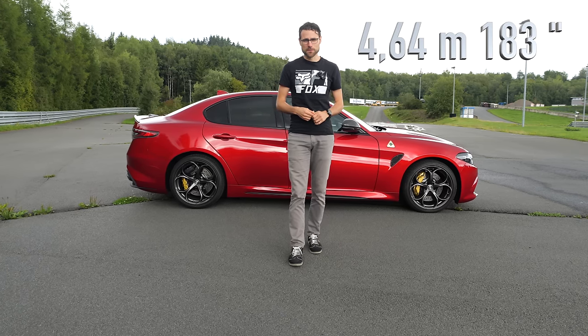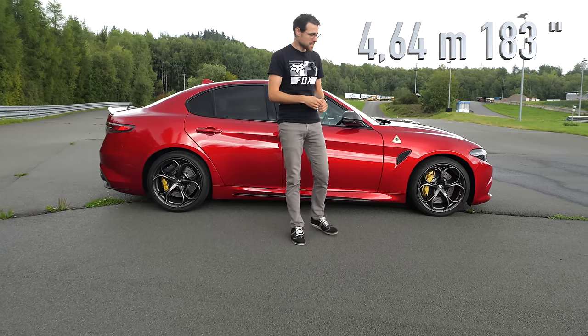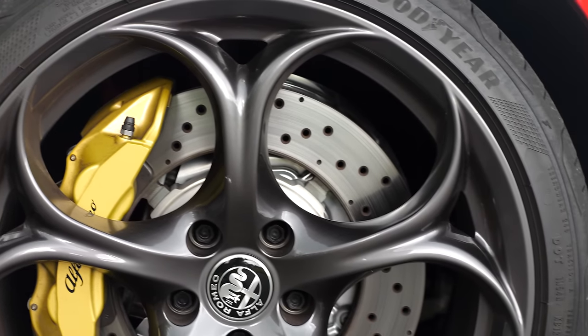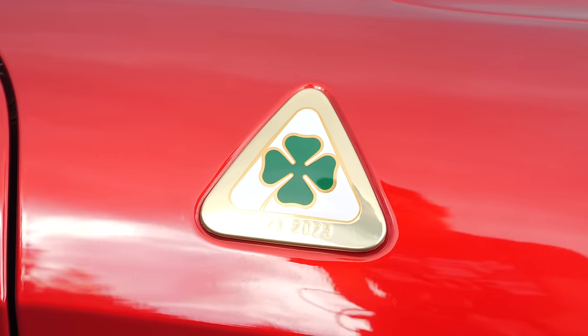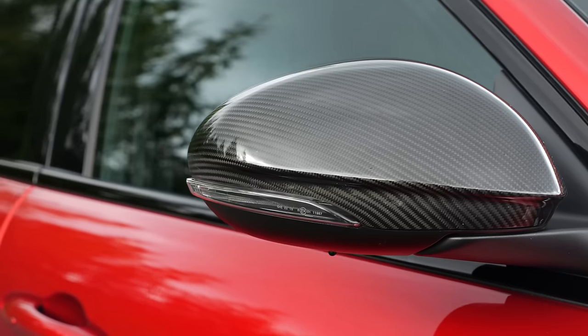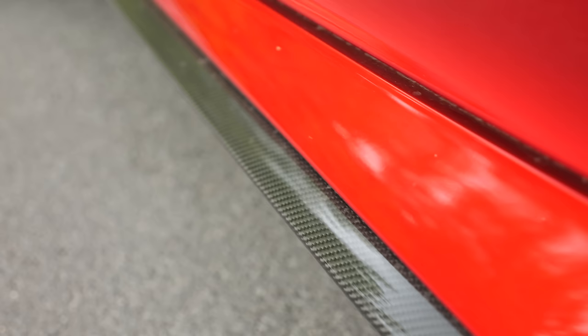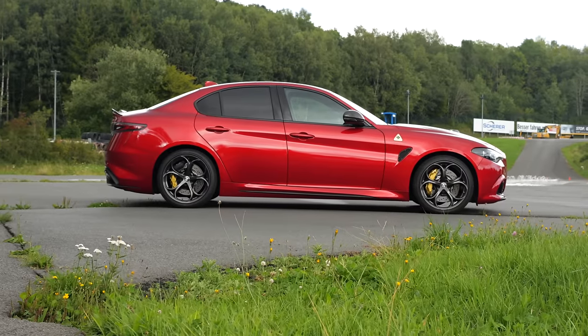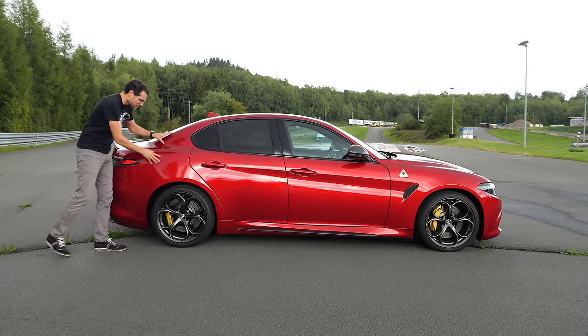The length at 4.64 meters or 183 inches. Wheels, 19-inch standard here in this open-spoke design. A special Quadrifoglio badge for this 100-year anniversary edition. More carbon fiber at the side mirrors and also at the lower side skirt. Depending on the light, this color is really beautiful. Also a very sensual line right here.